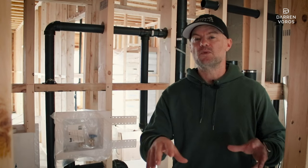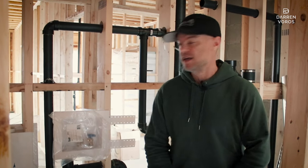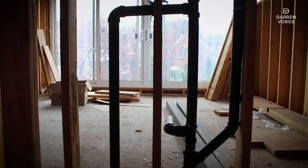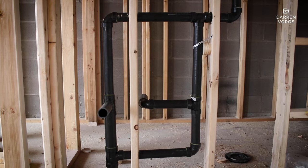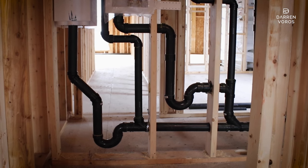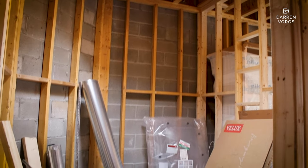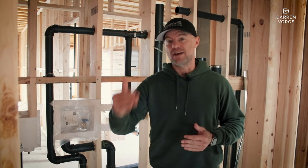Now that our rough-in framing is done, we can start all of our rough-ins for plumbing, electrical, and HVAC. As you can see behind me, the plumbers have started roughing in for all of their drain and waste lines. After this they'll rough in all their water lines, and then the plumbing is complete. The next step will be that our electricians and HVAC contractors come in and hook up all the furnaces and all of the ERVs — the energy recovery ventilators.